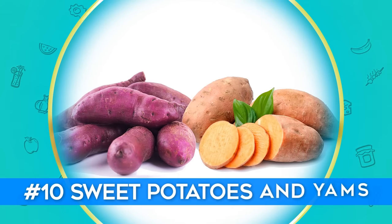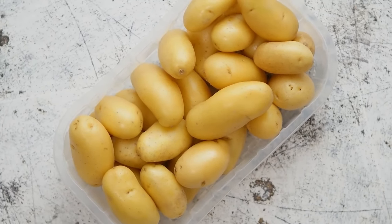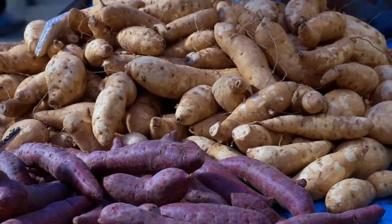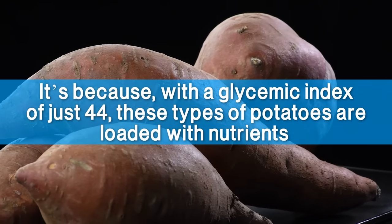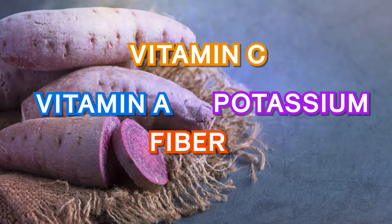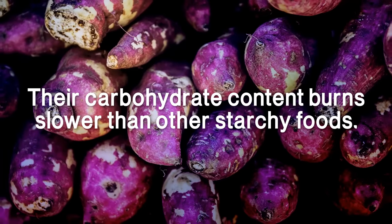Number 10: Sweet Potatoes and Yams. White potatoes are full of starch, so you might be surprised to hear that sweet potatoes and yams are actually a good choice for diabetics. If you're wondering how something sweet lowers blood glucose, it's because with a glycemic index of just 44, these types of potatoes are loaded with nutrients — from vitamin C to vitamin A to potassium — and they contain a high amount of fiber. Yes, they are high in carbs, but thanks to their fiber, their carbohydrate content burns slower than other starchy foods.